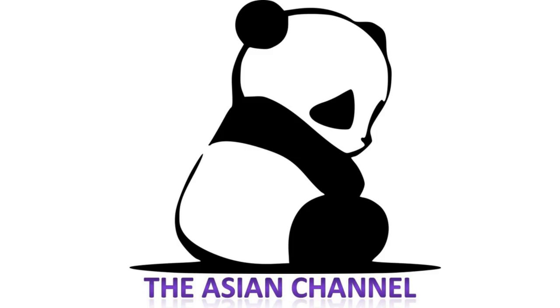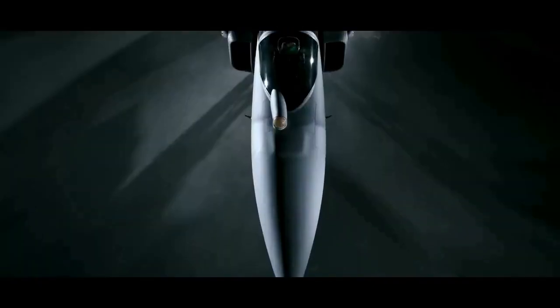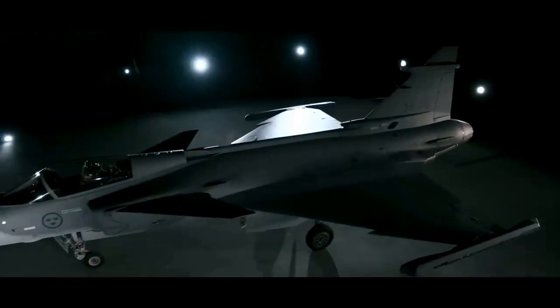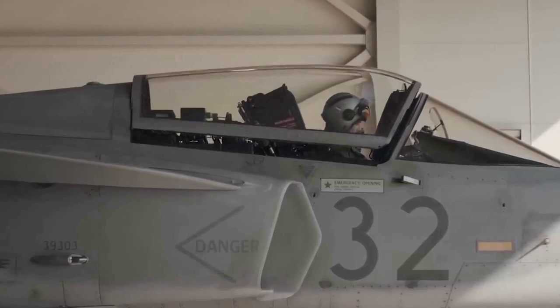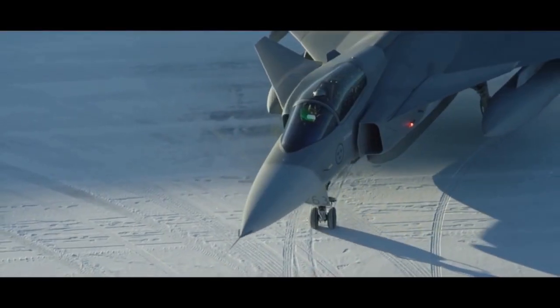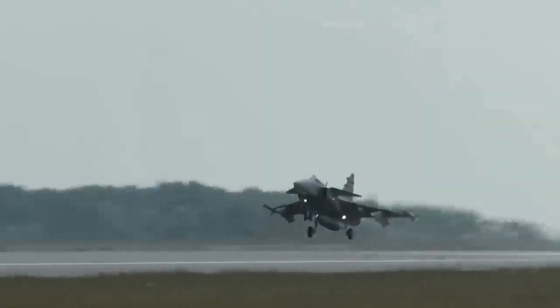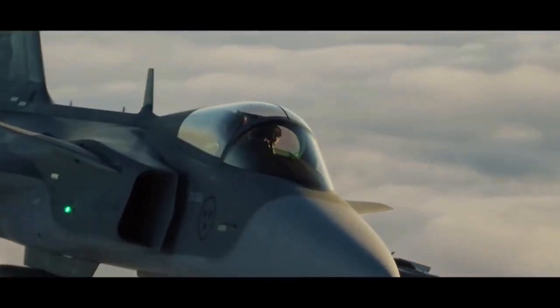Welcome back to the Asian channel. Today we are going to talk about the latest Saab JAS 39 Gripen E fighter jet, which has been handed to the Swedish Air Force and goes into operational testing. Three aircraft in total were handed over. The JAS 39E is the latest and most modern variant of the Swedish-made combat aircraft, based on a Saab press release from October 20th.